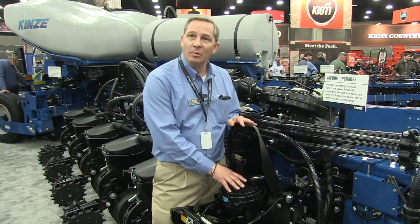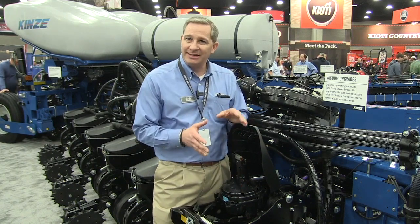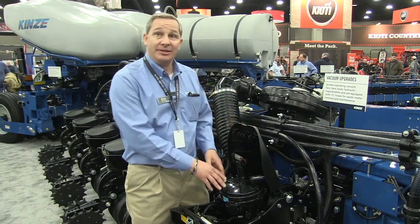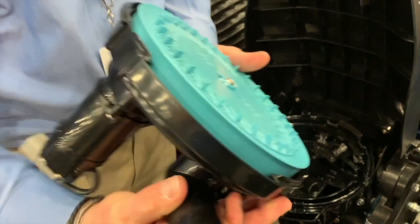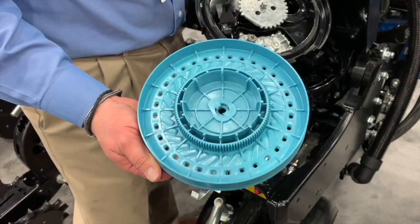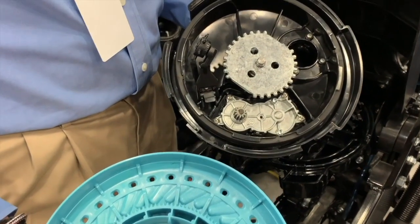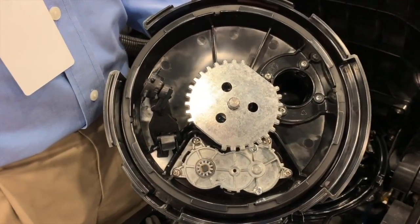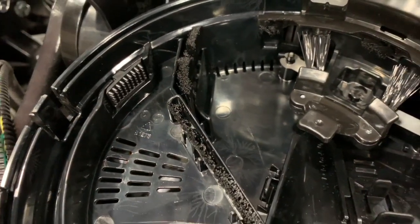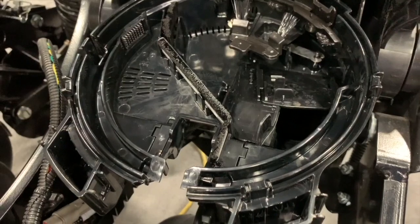What's really new with our planter is the meter and how we deliver that seed to the ground. This is not the true rate meter we've had in the past — this is all new, all new seed disc, all new design. The work that went into this is very thoughtful in how we hold the seed and deliver it to the belt that then takes it all the way to the trench. It's a real systems approach.